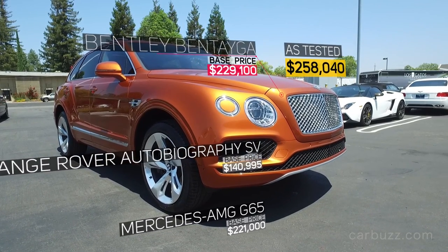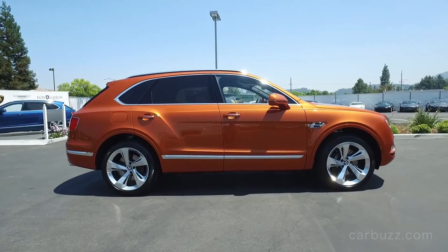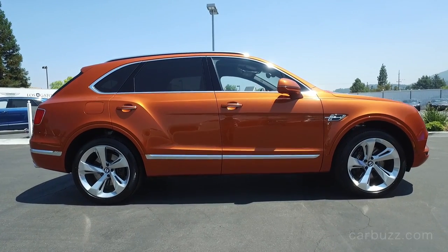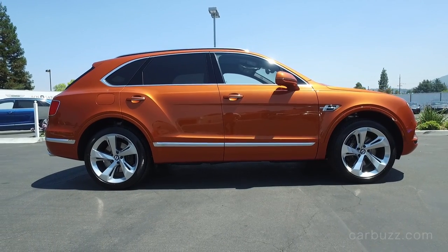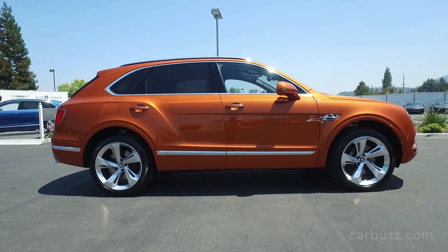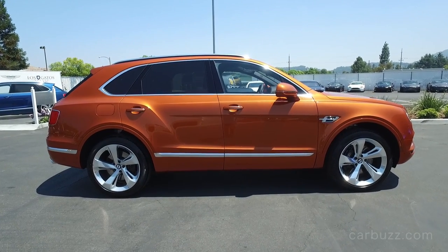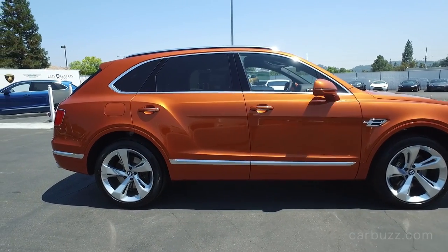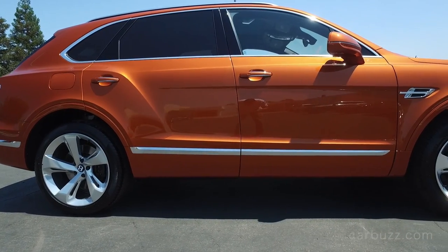Soccer moms are going to be driving 600 horsepower around. That's two V6s plugged together, essentially. You've got to remember, Bentley is part of the Volkswagen Group, and Volkswagen came up with the W12 engine years ago. They've sort of stuck with it, and this is the first Bentley model to have this latest version of it. So it's cool they're still sticking with it and just evolving it.